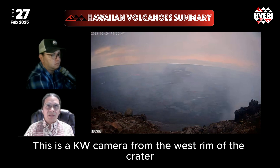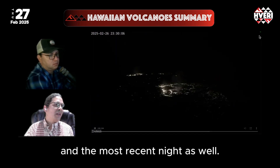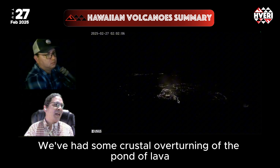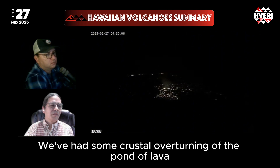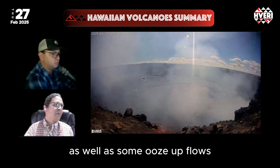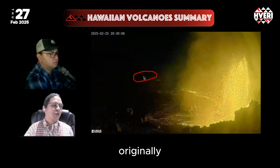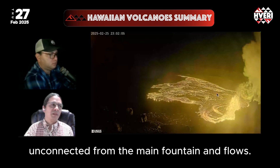This is the KW camera from the west rim of the crater, looking down at the day of eruption and the most recent night as well, where we've had some crustal overturning of the ponded lava where it's the thickest and most fluid, as well as some ooze-up flows occurring in the northeast part of the crater floor, originally unconnected from the main fountaining flows.